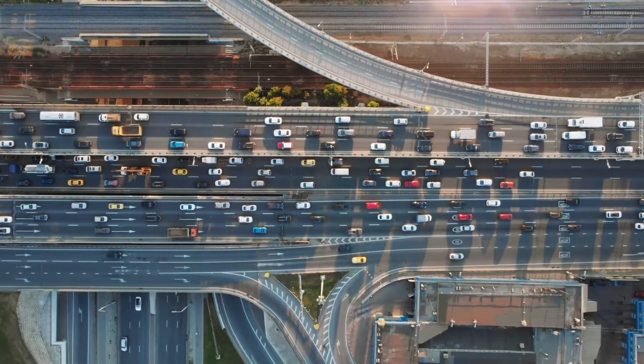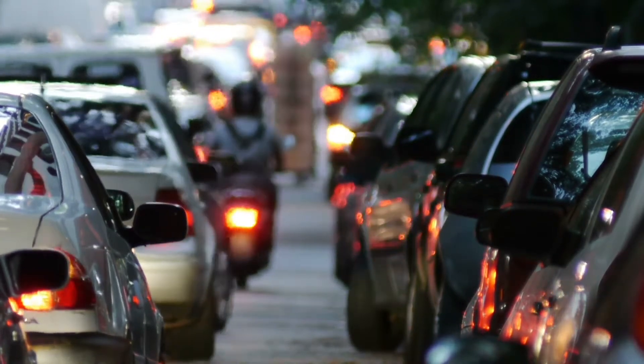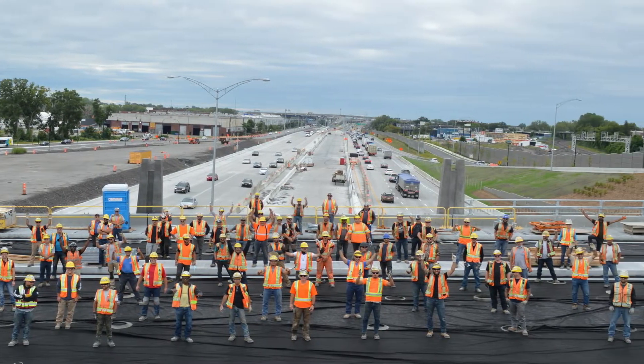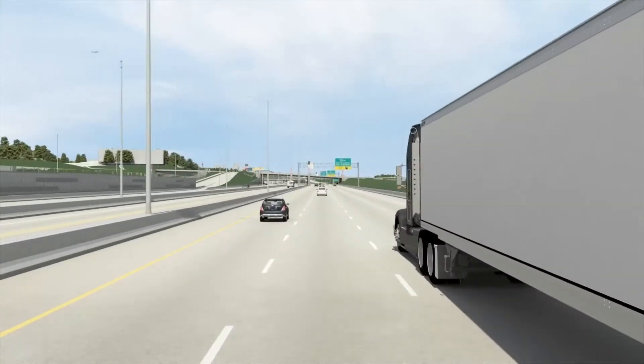How do you rebuild a major interchange while it's still in use by 300,000 drivers daily? How can you advance a project with a team of more than 800 professionals with ease? What if you can strategically navigate around unexpected disruptions without compromising the project schedule or budget?